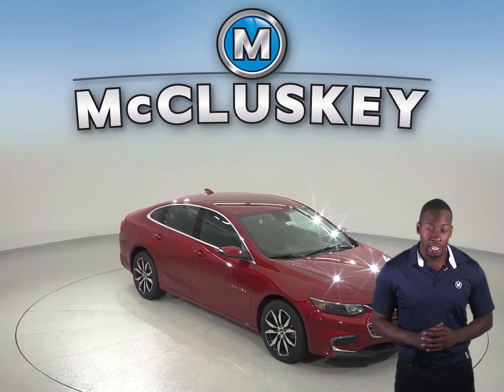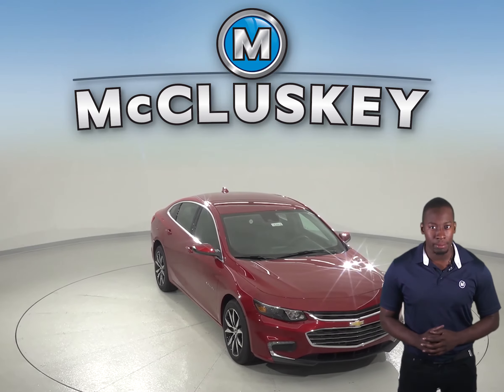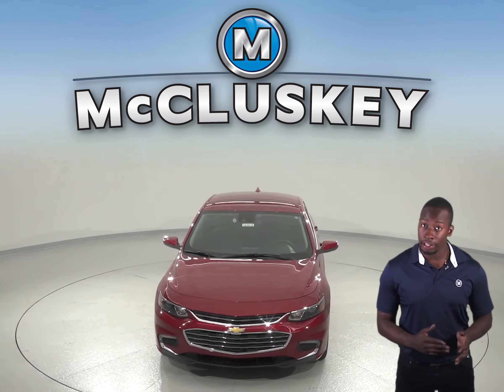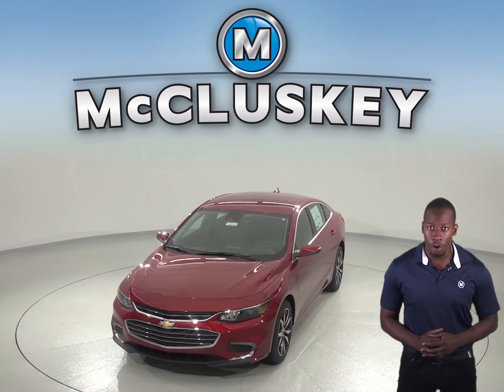If you've been considering the Ford Fusion, then you should see what the Chevrolet Malibu has to offer. In the Chevrolet Malibu, drivers are reminded to check their back seat if they opened up a rear door in the beginning. This helps alert drivers if an infant or a young child is still in the back seat. The Ford Fusion does not offer this feature.